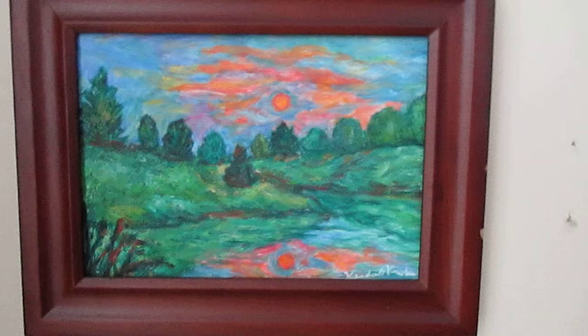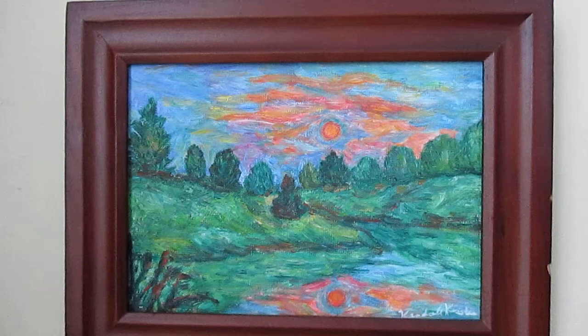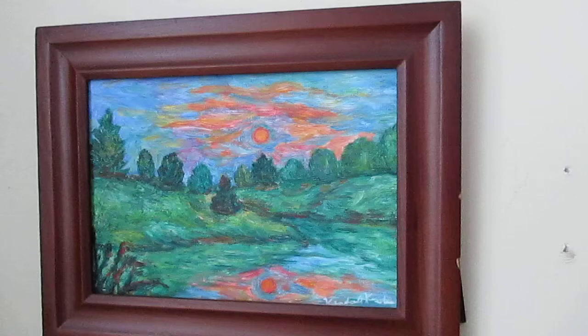And this is another one of my small five by seven paintings. This is Sun and Water and it's also $75. You can get a very large print of this painting on canvas or paper on my website.